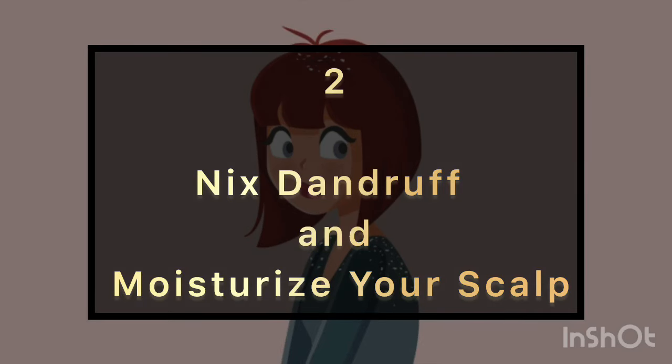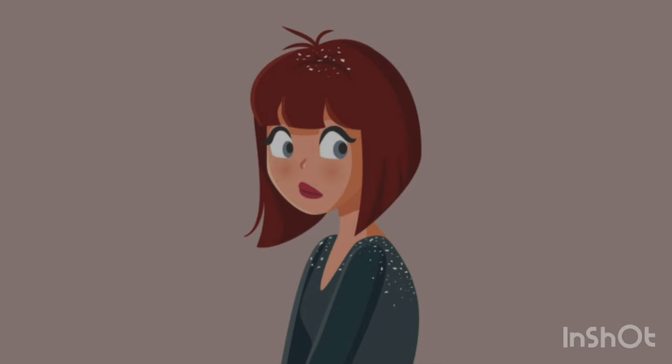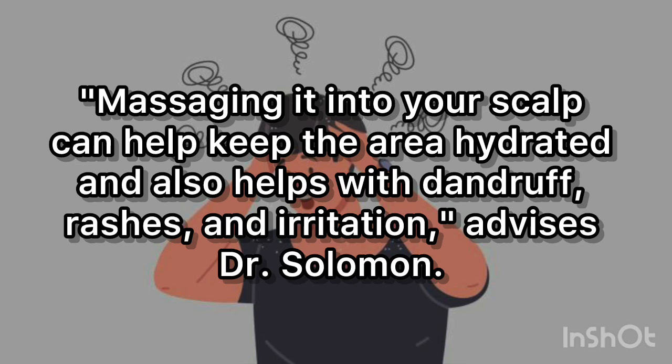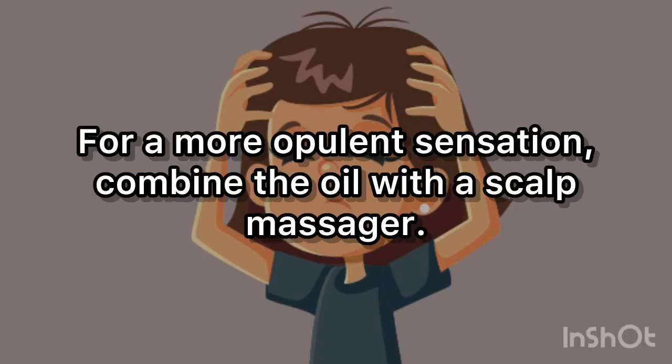2. Nix Dandruff and Moisturize Your Scalp. Castor oil can also be utilized as a cheap scalp treatment due to how hydrating and anti-inflammatory it is. Massaging it into your scalp can help keep the area hydrated and also helps with dandruff, rashes, and irritation, advises Dr. Solomon. Castor oil is beneficial to your hair treatment in that sense. For a more opulent sensation, combine the oil with a scalp massager.